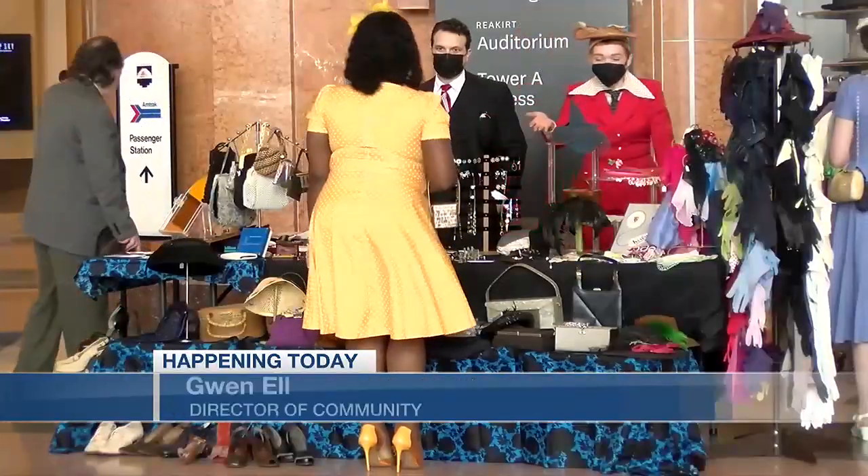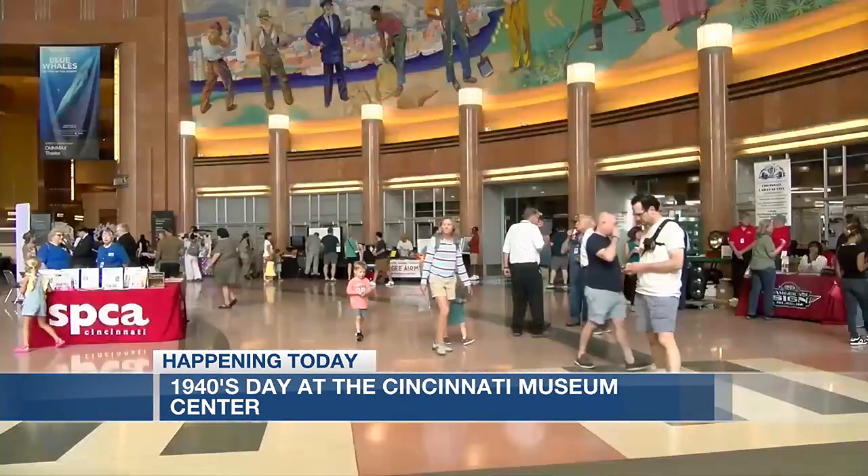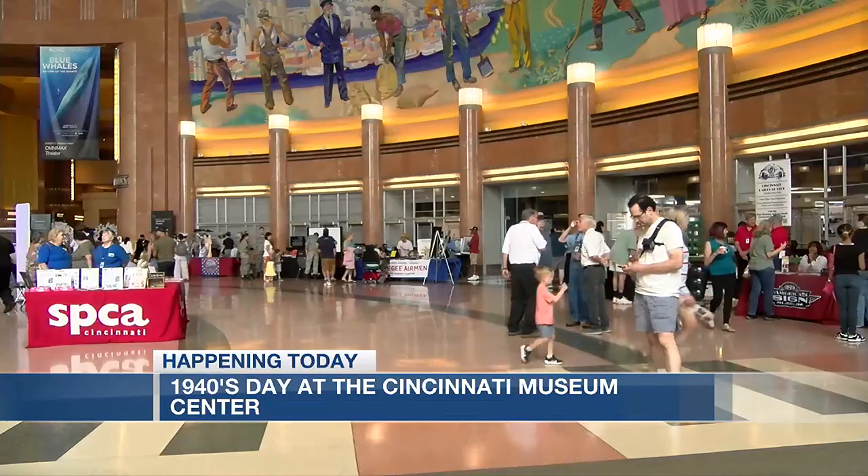Pin curls, tailored suits, hats, and vintage cars took over Union Terminal Saturday as the Cincinnati Museum Center hosted their annual 1940s Day.